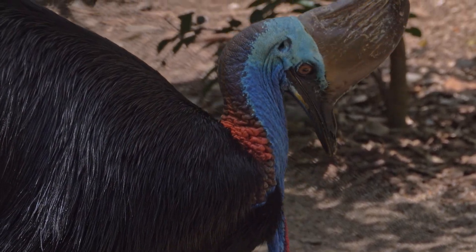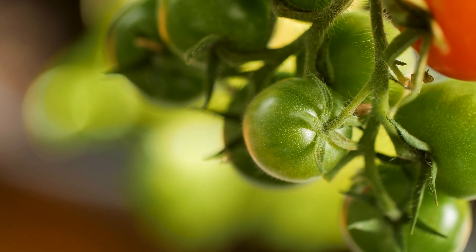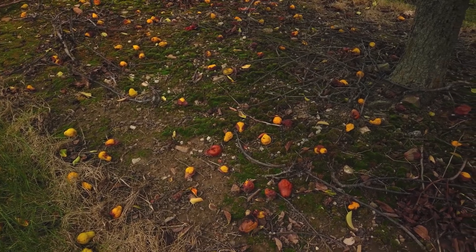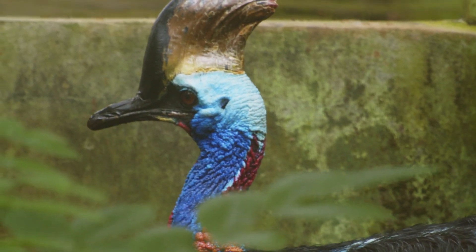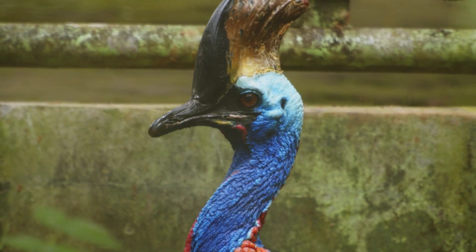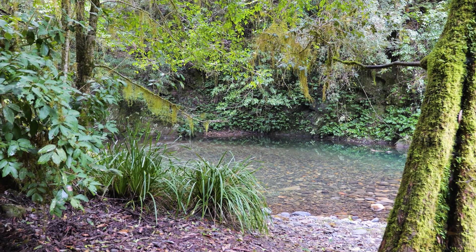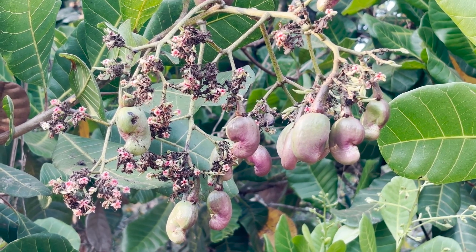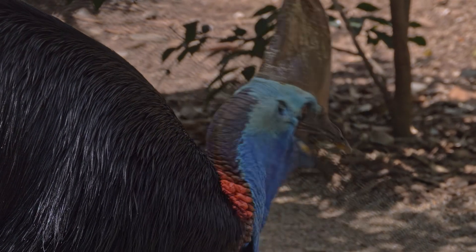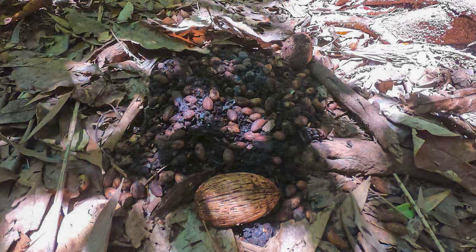Cassowaries are primarily frugivorous, meaning their diet consists mostly of fruit. They are known to consume fruit from over 238 plant species, and many of these fruits are toxic to other animals. Cassowaries, however, have evolved to safely digest them. In doing so, they play a critical ecological role, dispersing seeds far and wide, allowing entire ecosystems to regenerate. Some seeds even require passage through a cassowary's digestive tract to germinate successfully. The bird swallows large fruits whole, walks long distances, and deposits the seeds — often intact — along with a healthy dose of fertilizer.